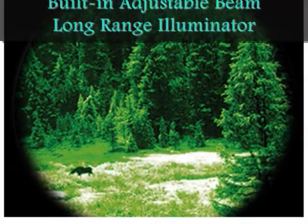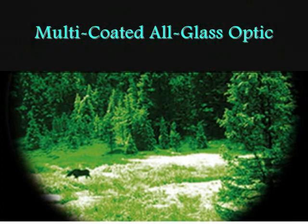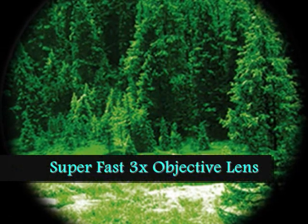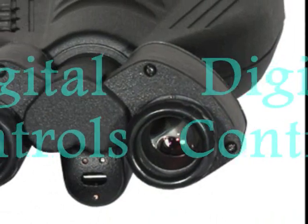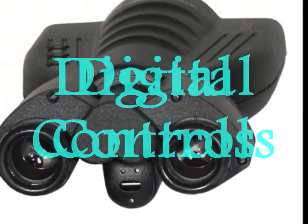Have a green-hued clarity in those pitch-black conditions with its built-in adjustable beam, long-range illuminator, and multi-coated all-glass optics. Zoom in up to 3x with its super-fast 3x objective lens, which is designed for long-range viewing.